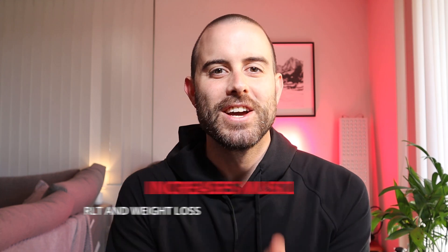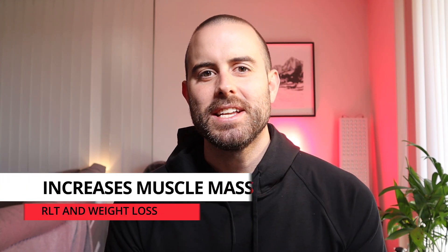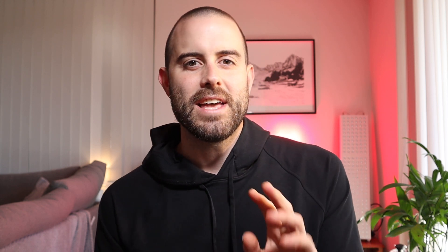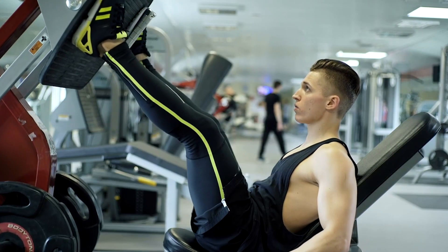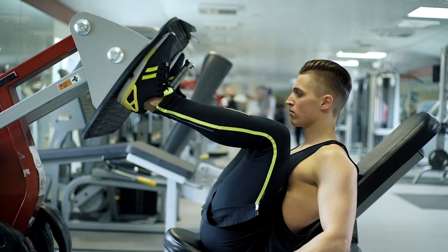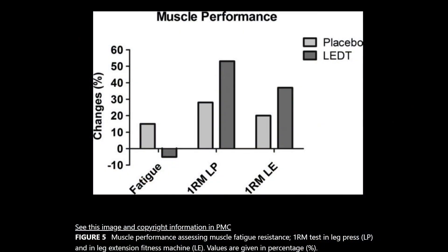There are quite a few studies out now proving that this actually works. Let's talk about muscle mass — the more muscle mass you have, the more calories you're going to burn at rest, and muscle tissue burns more calories than fat tissue. A fascinating 2016 study involving two identical twins had them work out and then immediately shine red light on their legs following a leg workout, and what they found was that this increased their muscle mass.